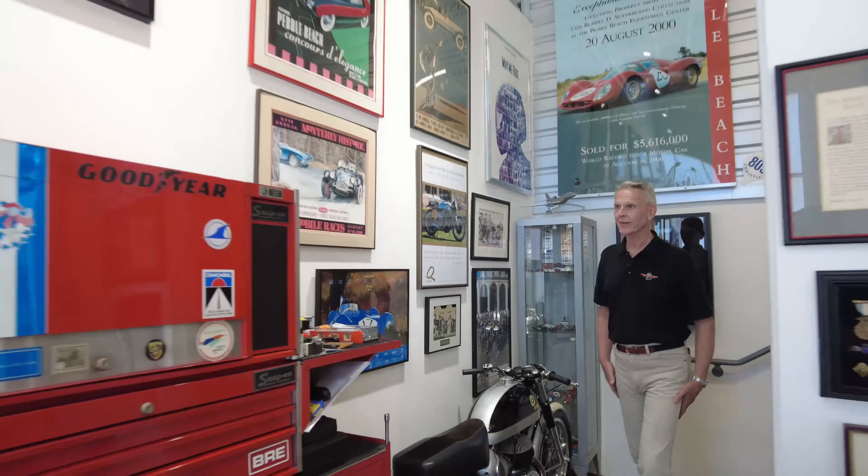Gordon prefers natural lighting in the mezzanine — he doesn't even turn on the overhead LEDs up there. With the garage door open, California sunlight provides all the light he needs. He's not a huge fan of artificial light because it's really tough to get it right.